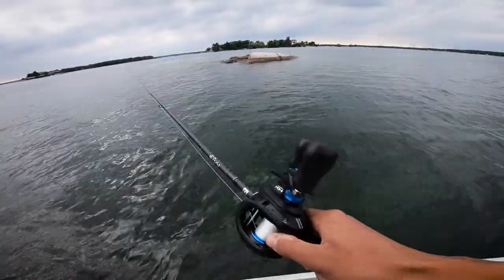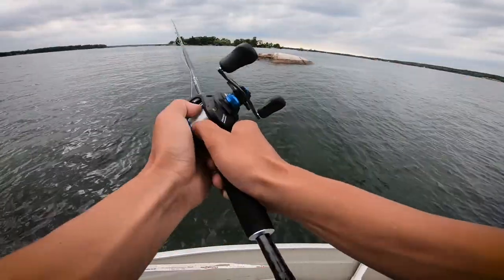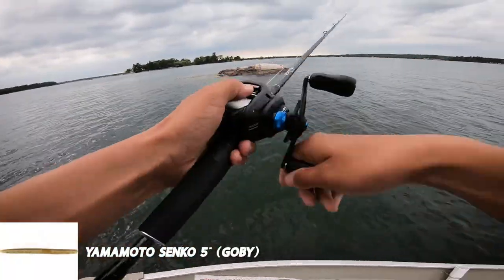We couldn't buy another bite off that one flat except for that one smallmouth. So we went up to this island and I spotted a rock that was positioned perfectly — when the wind was hitting it, there was a slack pool behind it. I cast my Senko straight into that slack pool and this happened.